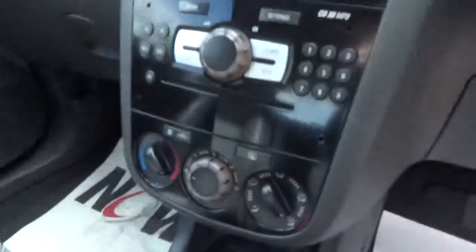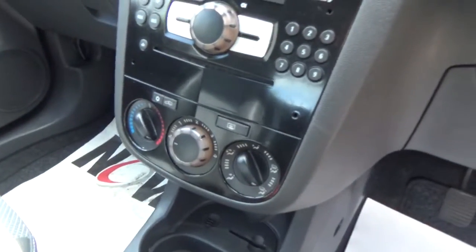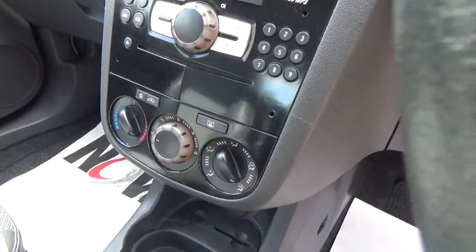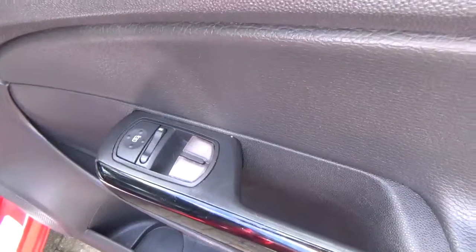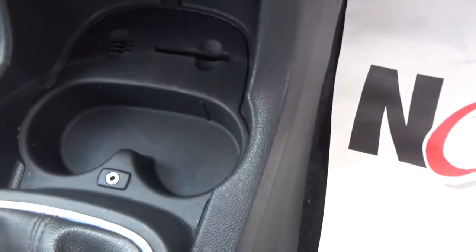On the inside, we have air-conditioning, electric windows and mirrors, CD radio with auxiliary input.